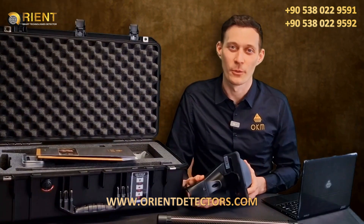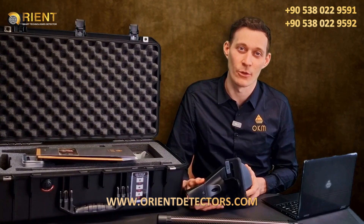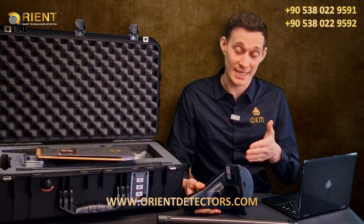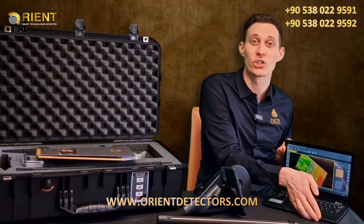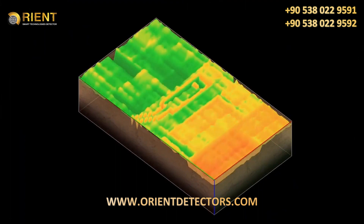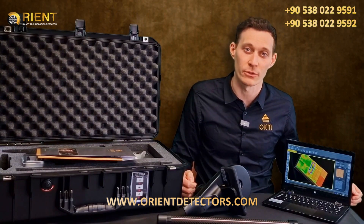After having performed a ThermoScan or a 3D Ground Scan, we want to analyze our scans in our software. For that, we will transfer the data from the Android phone to the Windows Notebook and open Visualizer 3D Studio. To get more information on how to analyze the scans, please reach out to our YouTube channel and have a look at the tutorials on Visualizer 3D Studio.